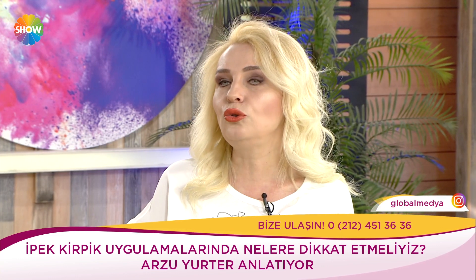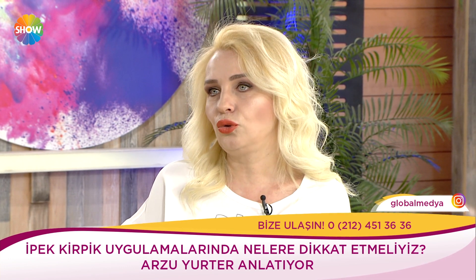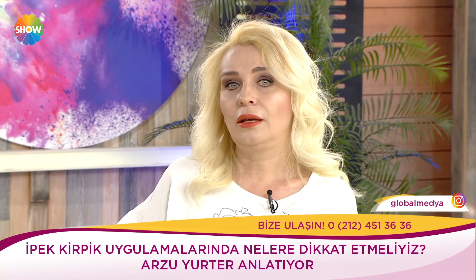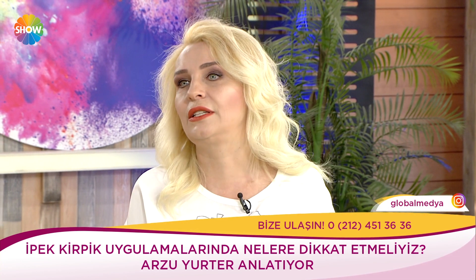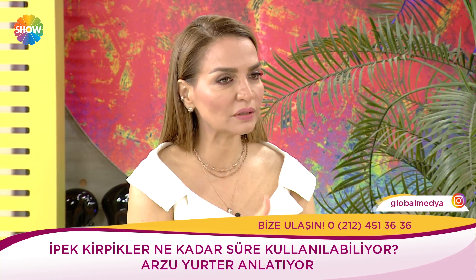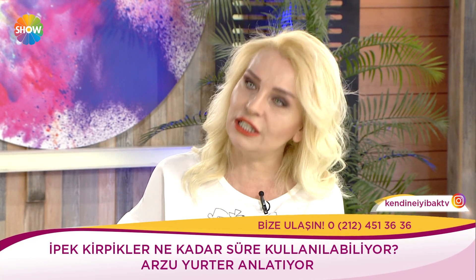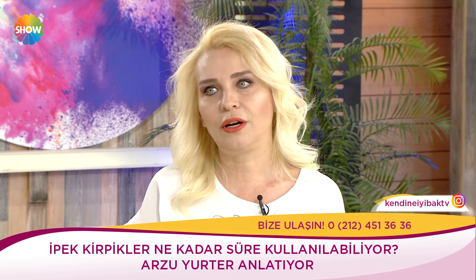Kirpiklerde kişiler ovamadığı sürece, makyajı düzgün temizlediği sürece, hamam, sauna ya da günlük havuz gibi sporlarda yüzüstü yatmadığı sürece çok uzun kullanılabiliyor. Denize girsinler çıksınlar ama havluyla yüzlerini ovuşturmasınlar. Doğal olsun, doğal tercih edilsin. Düşenler yerine takılabiliyor. 6-7 ayda bir komple söküyoruz, onun haricinde araları dolduruyoruz.